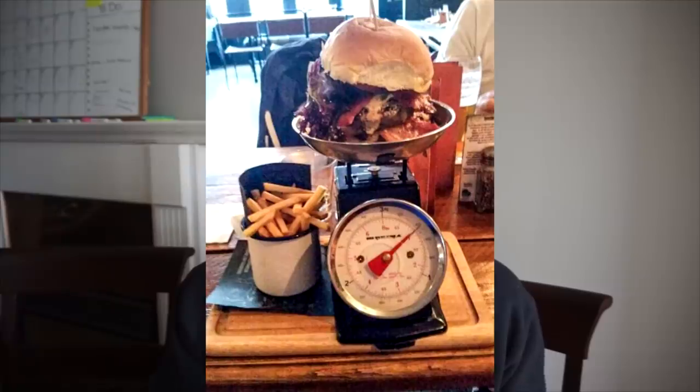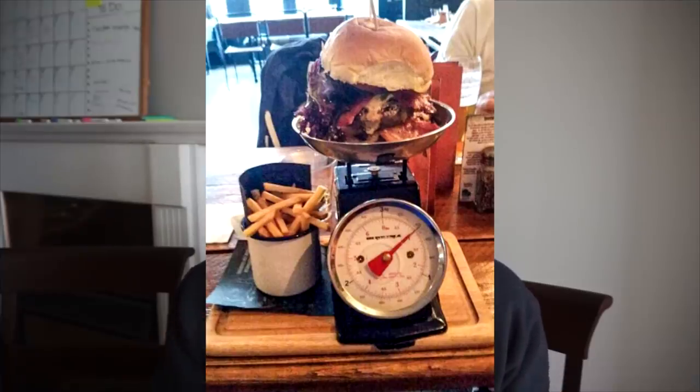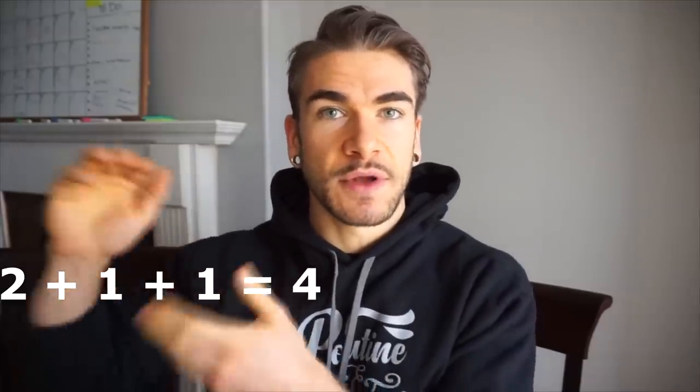Step one: what you need to know about the burger challenge before you try it. The best thing you can find out is how much it weighs, or an approximate weight. For example, if it is a five-pound burger challenge, or the restaurant is specific enough to tell you it's two pounds of beef, one pound of fries, one pound of toppings — so it'd be a four-pound challenge. The more specificity you can get on the weight, the better off you will be.